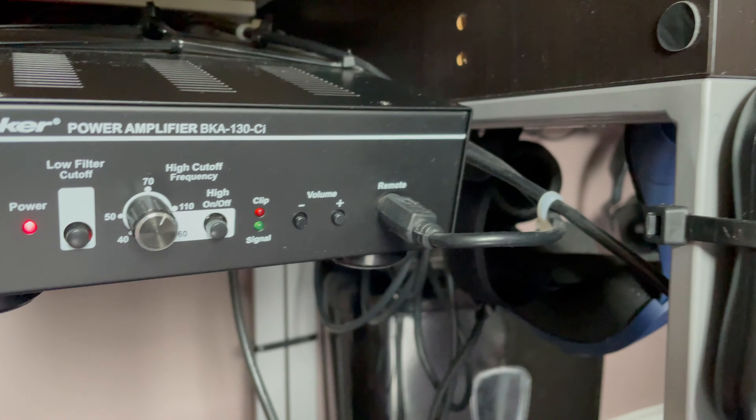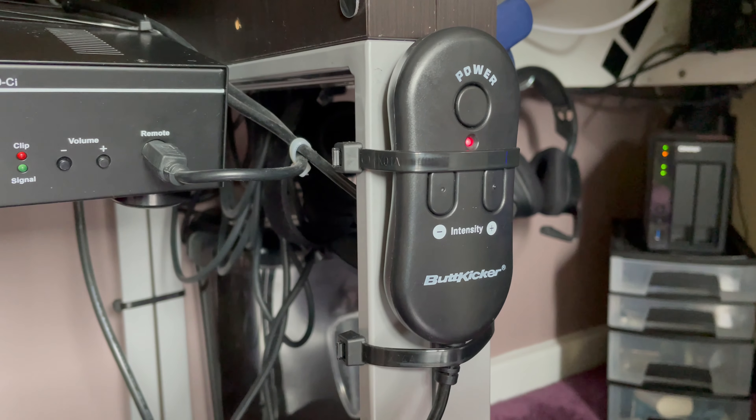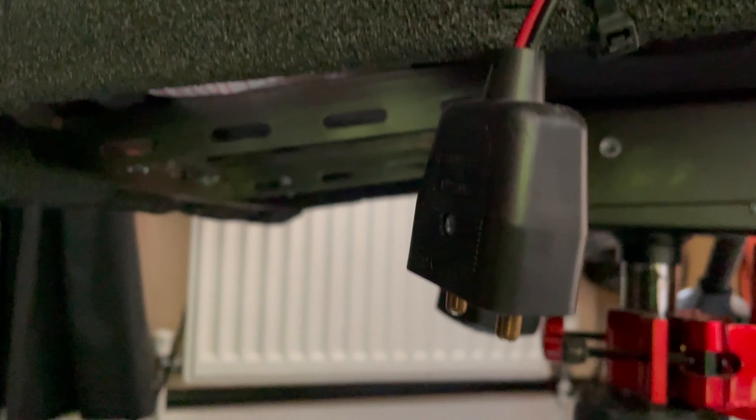On balance I think the Butt Kicker is slightly better. The reason is it has a few more adjustments you can make, but also importantly the Butt Kicker — unlike the Pearl Throne — has got a remote. Here you can see the remote where you can turn it on and off. With the Pearl Throne it's just on whenever you've got it plugged in. With the Butt Kicker you can turn it on and off through the remote, but also increase and decrease the amount of vibration you're feeling, which makes it much more versatile and easier to control and get the right level of immersion.